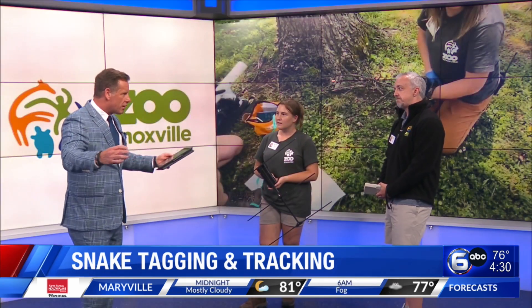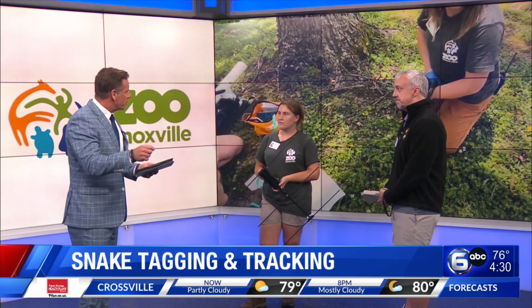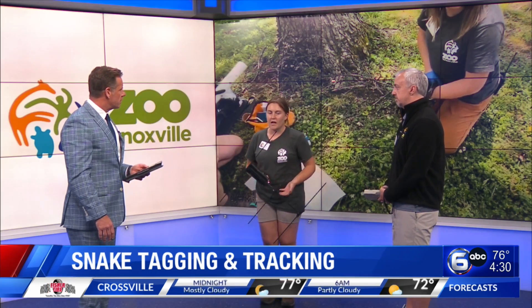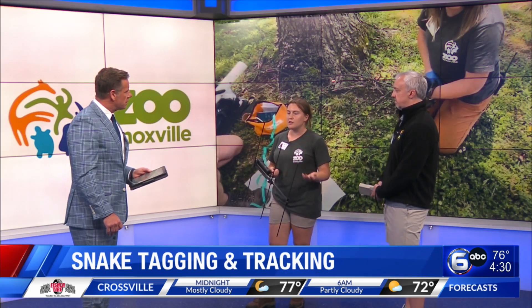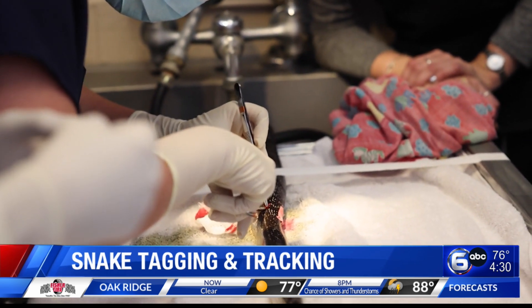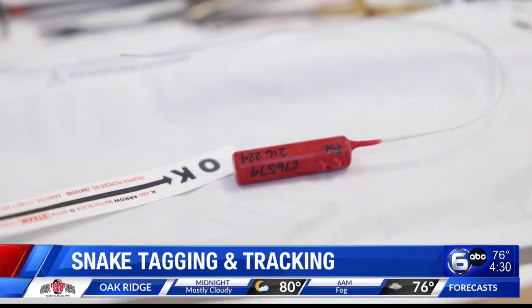Obviously snakes have that long tube body — is it okay to be surgically putting something in them? Does that slow them down? Not at all. Our vets at UT Hospital do this surgery quite often on a lot of wild snakes. There are some parameters we have to meet — they have to be a full-grown rat snake so they can safely have that transmitter in them without disrupting any of their day-to-day functions.